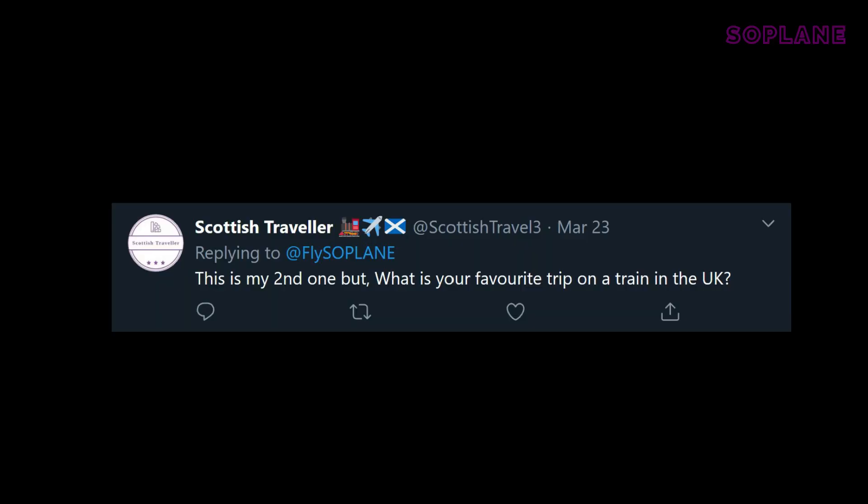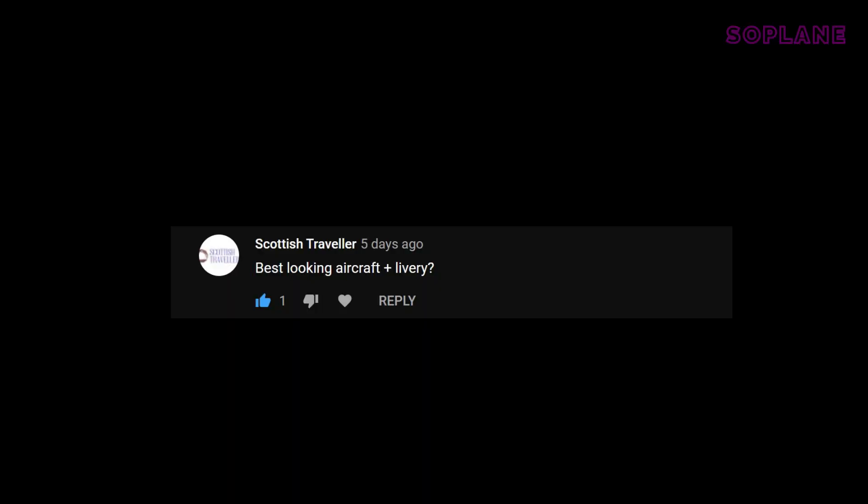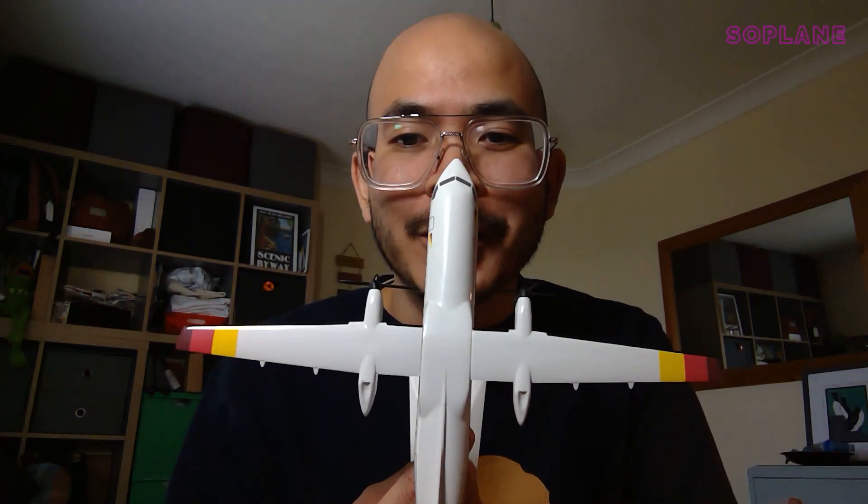This one's from Scottish Traveler: what is your favorite train trip in the UK? I have to confess I haven't been on many trains in the UK, but if I had to choose one I would say going up to Aberdeen for the views. And your second question — best looking aircraft livery: my favorite plane is the Dash 8, and the best looking Dash 8 was the Tyrolean Dash 8. I just loved the colors and the font — the Tyrolean font is very simple but beautiful, and the accents on the wings were genius.